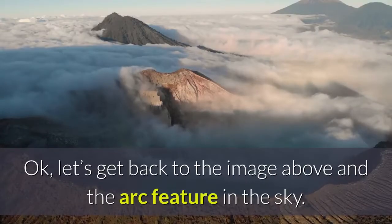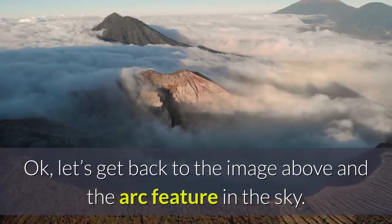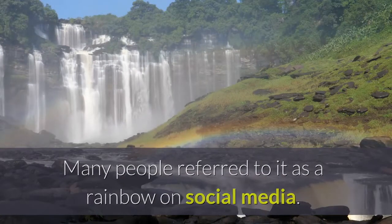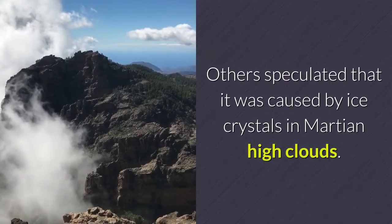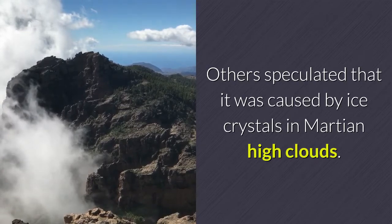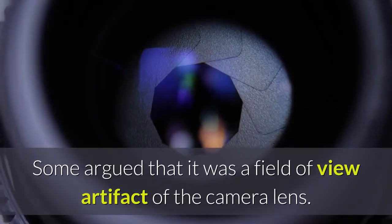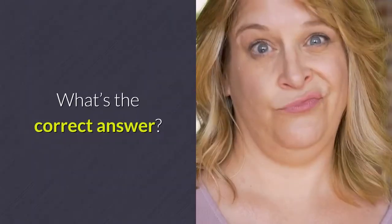Let's get back to the image and the arc feature in the sky. Many people referred to it as a rainbow on social media. Others speculated that it was caused by ice crystals in Martian high clouds. Some argued that it was a field of view artifact of the camera lens. What's the correct answer?